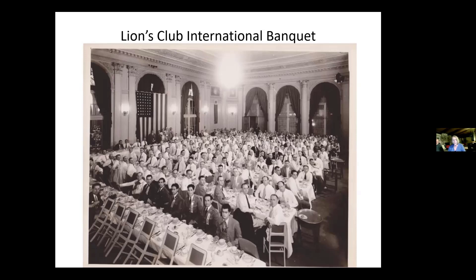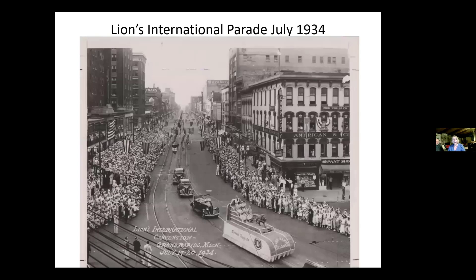Here we have the Lions International Parade, 1934. This photograph shows a parade celebrating the Lions International Convention on Lower Monroe. There's a lion float with women on it and 'Grand Rapids' written on the side. We are looking north on Monroe from Plural, and the Pantland Hotel is on the left where the viewing stands are located.